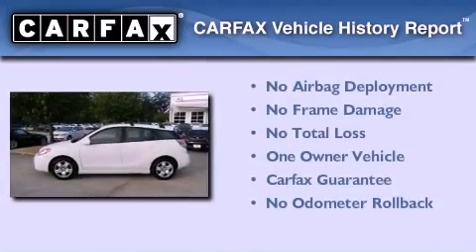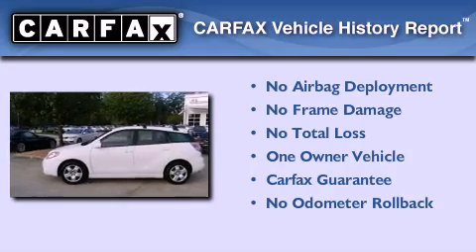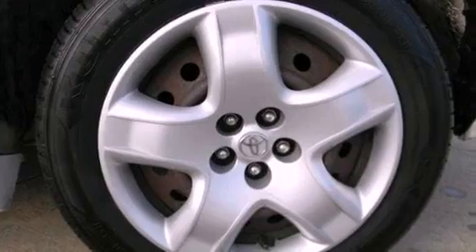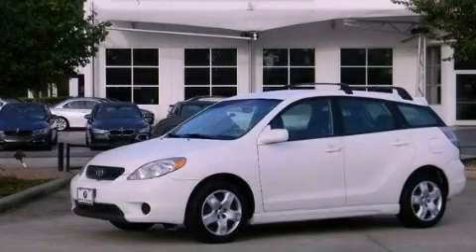This compact also has had only one owner and it qualifies for the Carfax buyback guarantee. Contact us today and schedule your opportunity to see this vehicle in person.